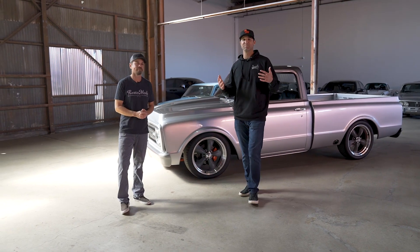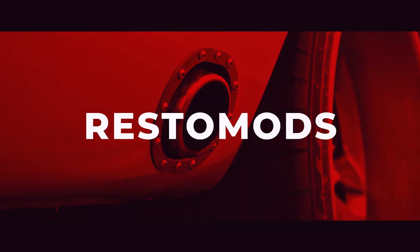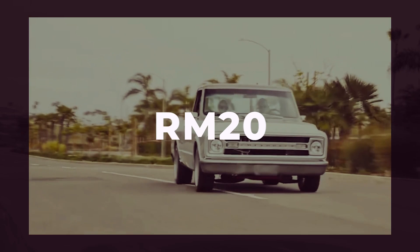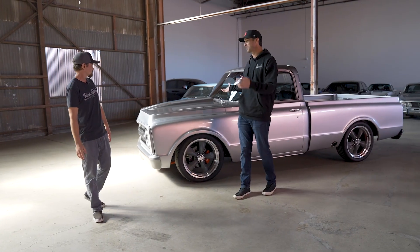All right guys, welcome to RM20. That's not five, not 10, not 15, but 20. This is our 20th giveaway vehicle at restomods.com.